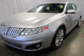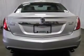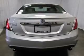The powertrain includes all-wheel drive with a reliable six-cylinder engine driven by a six-speed automatic transmission. Find your way easily with the included navigation system.